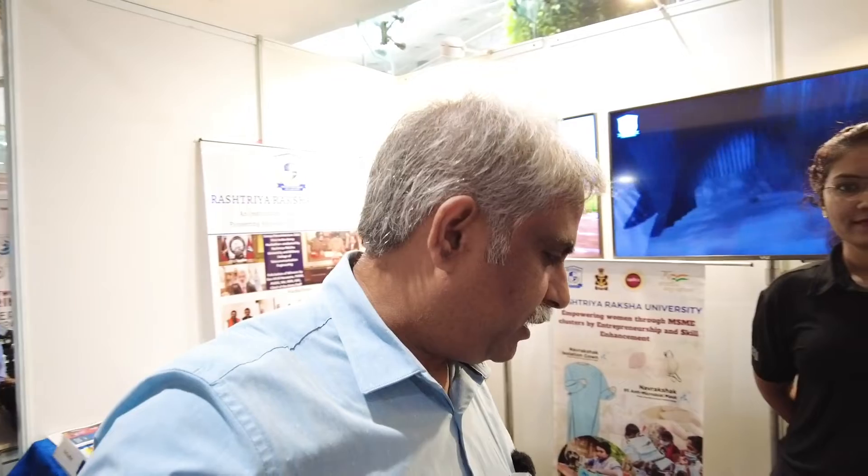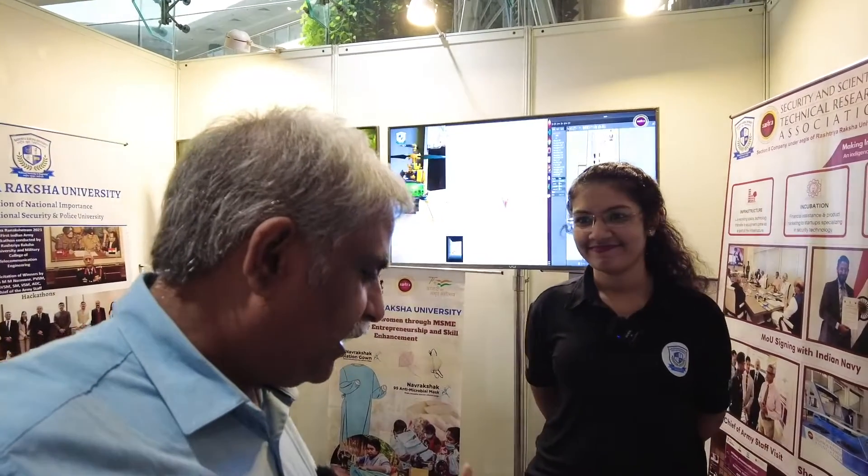Naval Innovation and Indigenization Organization has organized a seminar here in Delhi today, and Rastri Raksha Academy University has come up with a lot of innovations. I want to show you the innovative products which they have developed. I am joined by Ms. Gautami from Rastri Raksha University. Welcome to National Defence. Tell us about your innovations — what have you done with your students and SMEs in collaboration?